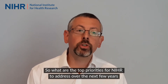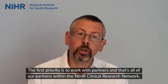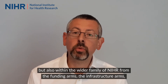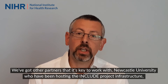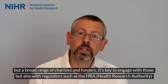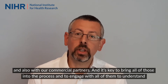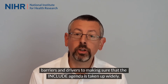So what are the top priorities for NIHR to address over the next few years in order to advance this agenda laid out in the INCLUDE project? The first priority is to work with partners — all of our partners within the NIHR Clinical Research Network, but also within the wider family of NIHR, from the funding arms, the infrastructure arms such as the BRCs and the ARCs, as well as the CRN and the delivery arms. We've got other partners that it's key to work with, including Newcastle University, who have been hosting the INCLUDE project infrastructure, but a broad range of charities and funders. It's key to engage with regulators such as the HRA and the MHRA, and also with our commercial partners, bringing all of those into the process to understand barriers and drivers to making sure that the INCLUDE agenda is taken up widely.